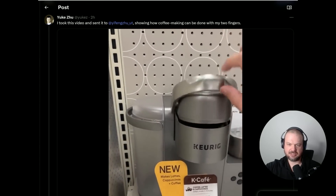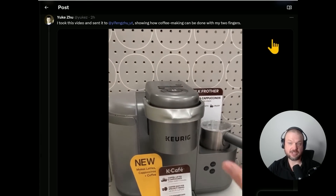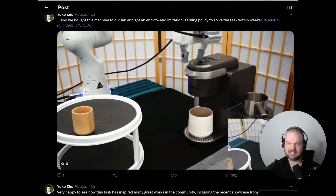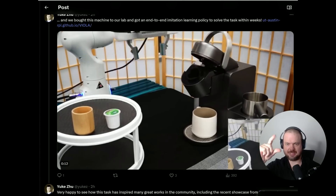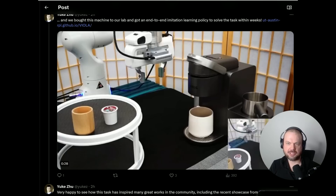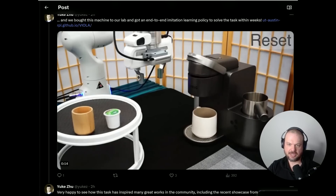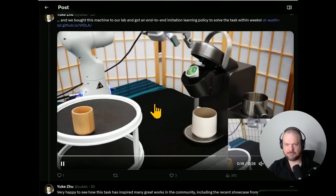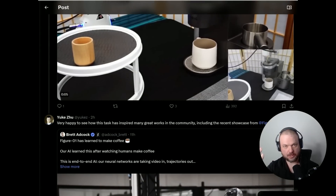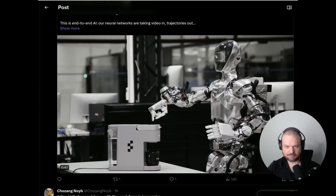He demonstrates: you're able to open it with just a slight push upwards, put the cup in there, and push it down — showing how coffee making can be done with just two fingers. They bought that machine back to the lab and were able to get an end-to-end imitation learning policy to solve the task within two weeks. This little machine with just a pincer grasp is able to pick up the pod, put it in there, push down on it, and hit the play button — all built within weeks with one arm. The trick seems to be picking the right machine. He says he's very happy to see that his work has inspired many great works in the community, including the recent breakthrough at Figure Robot. Incredibly, it does the same thing. Bravo.